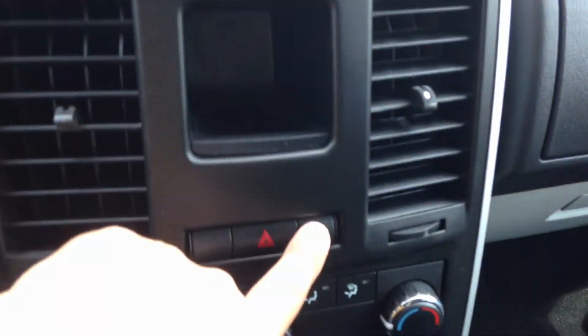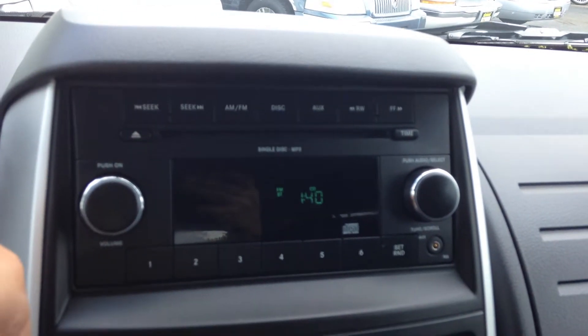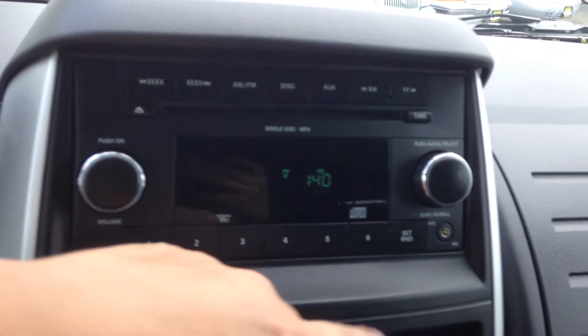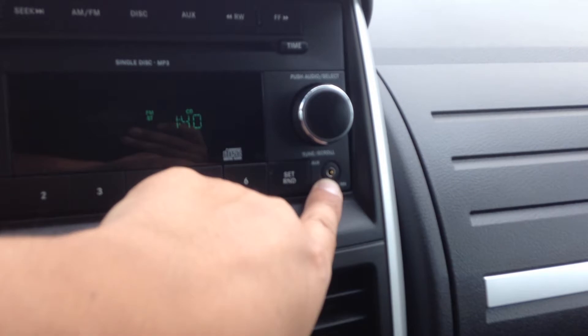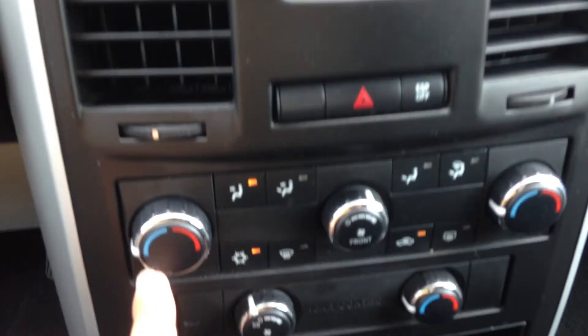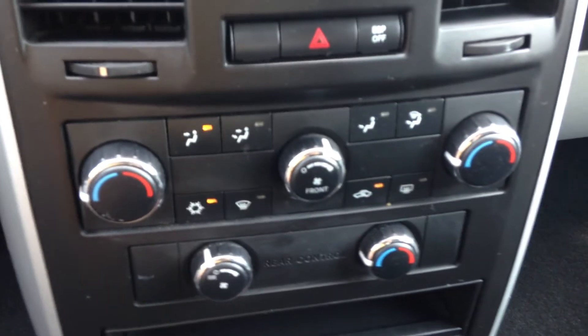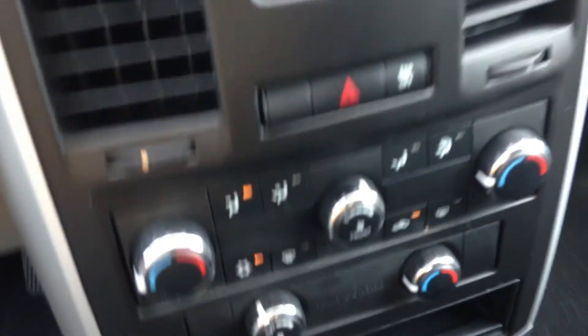So the ABS light, the traction light — you do have the traction control button right over there. Over here you have your basic AM FM CD, single disc in-dash CD player, and the auxiliary port right over there. You also have the traction control button and air conditioning controls, and these are the controls for the rear if you don't want anybody controlling it themselves.